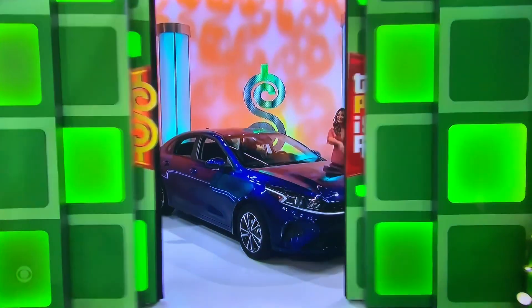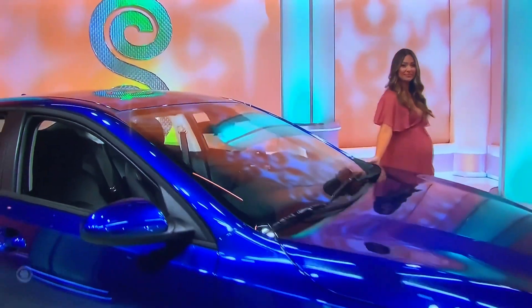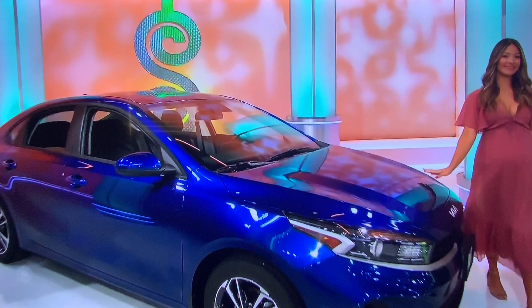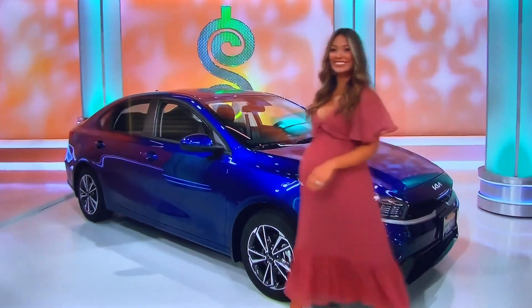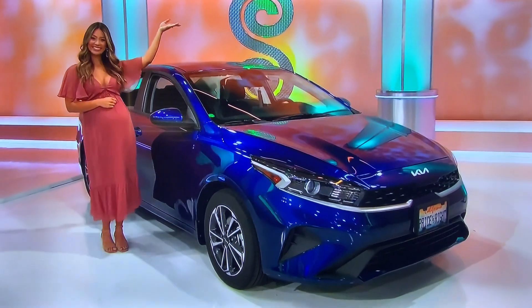As a centerpiece giveaway, how about your brand new car? It's the 2023 Kia Forte LXS. Comes equipped with a two-liter engine, intelligent variable transmission, and front-wheel drive. It's the Kia Forte.